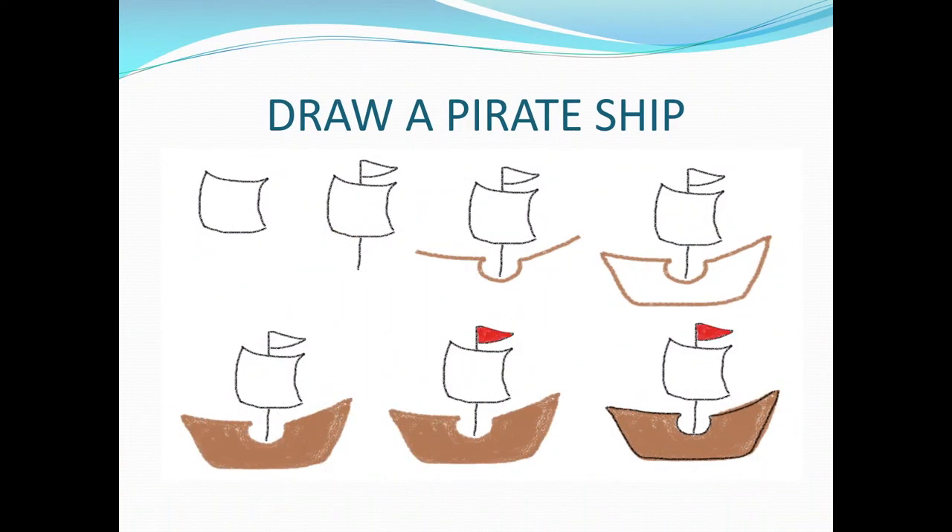Now let's try a little drawing. How to draw a pirate ship — you might want to pause if you need to get paper and some crayons. First, draw a sail — it's kind of curved for the wind to be blowing through it. Next, draw the mast, the stick that comes down through there. Then draw a little sail at the top.